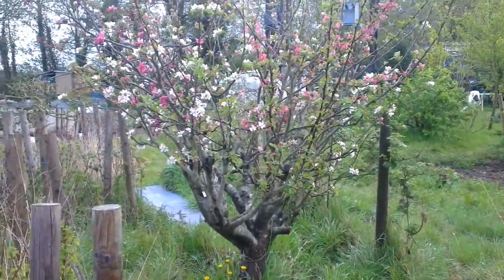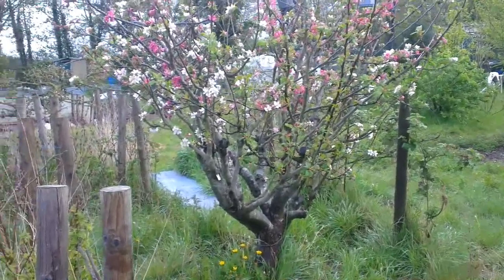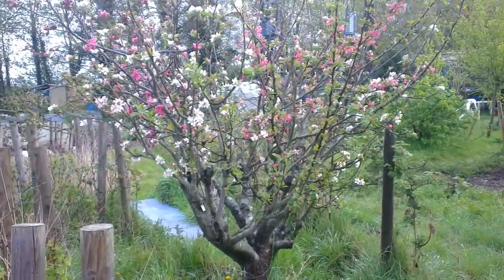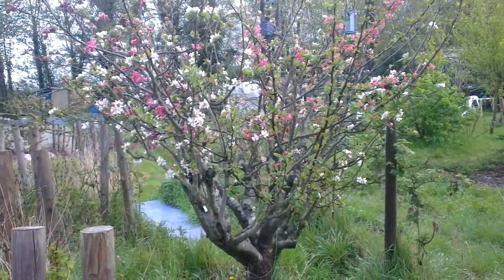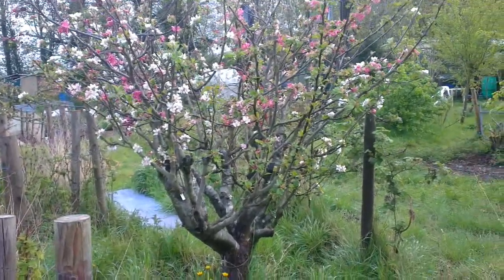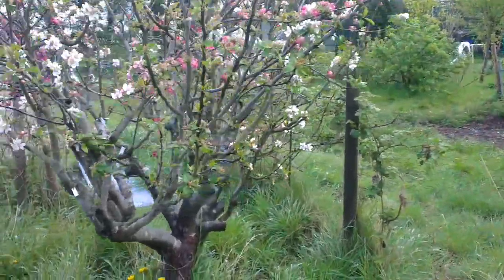Greetings from Leicestershire. This is an update on the family tree. You can see it's in blossom — for the first time ever it's got a decent spread of blossom over all of the branches. I'm just going to go a little bit closer so we can have a look at what's going on.